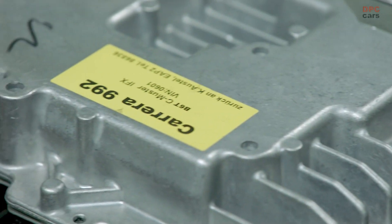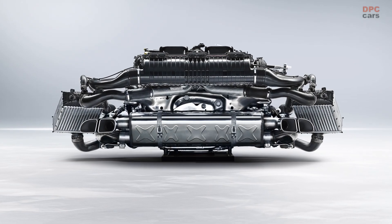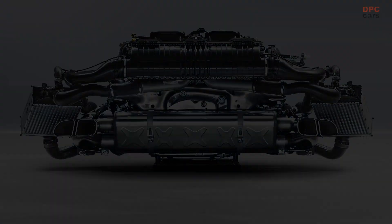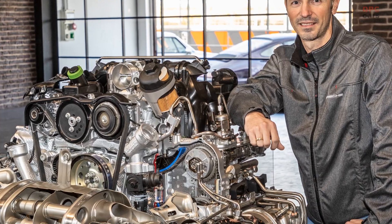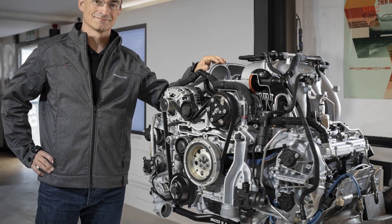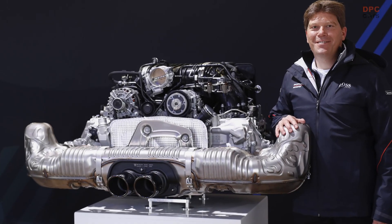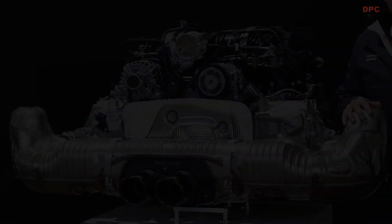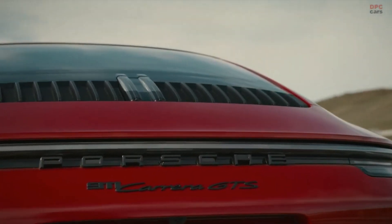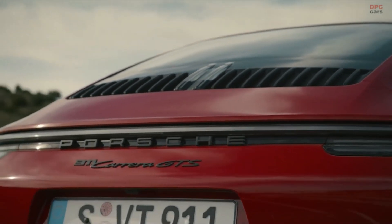A Porsche family tree of flat engines can be traced back to the VW Beetle. Its 1.1-liter, four-cylinder engine delivering 35 horsepower was installed by Ferry Porsche in his 356-001. Further engines followed, all of which were air-cooled until the 911 Type 993. In the top-of-the-range 911 Carrera RS, the 3.8-liter air-cooled flat engine achieved 300 horsepower without turbocharging, while two turbochargers boosted performance to 450 horsepower.